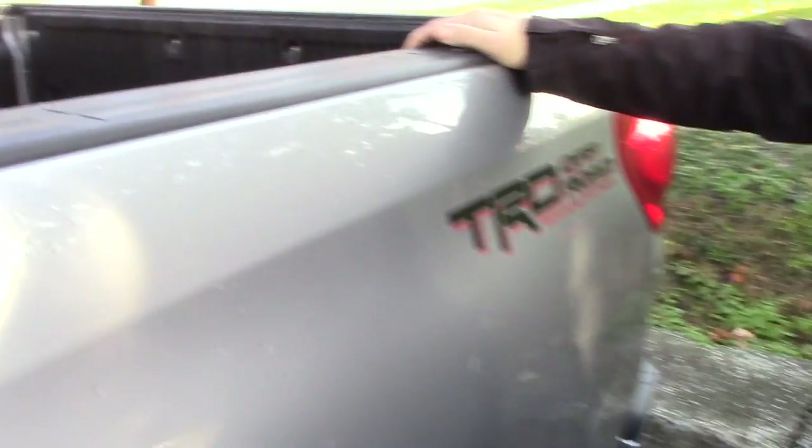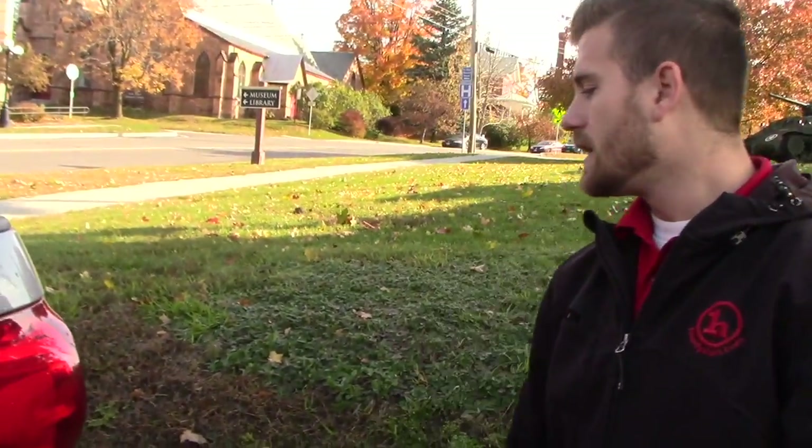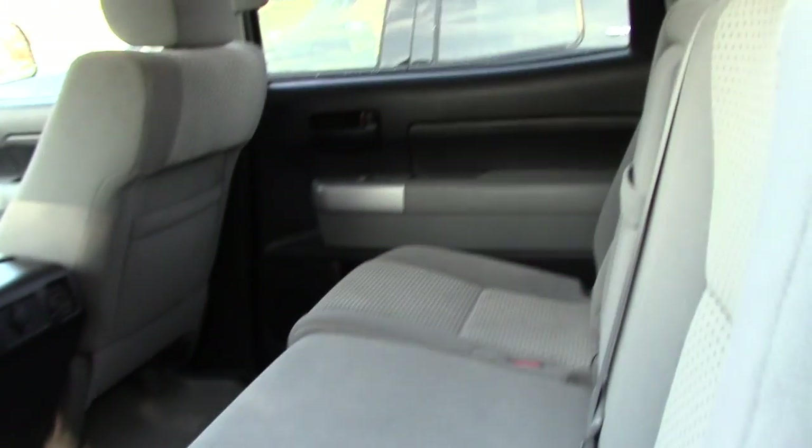There's also a drop-in bed liner. This vehicle also has the Toyota factory undercoating, and with the off-road package you also get the Bilstein shocks and absorbers. In addition, it does have the tow package and backup camera. The CrewMax does offer the most rear passenger space, competing with all brands.